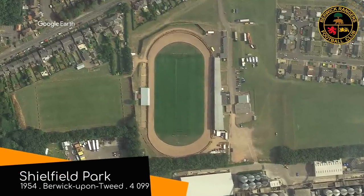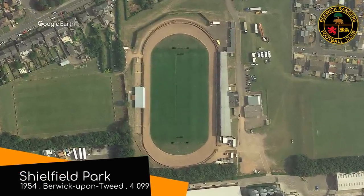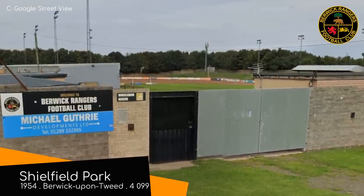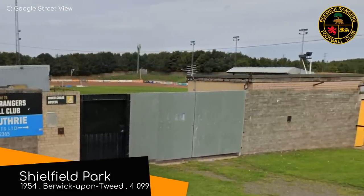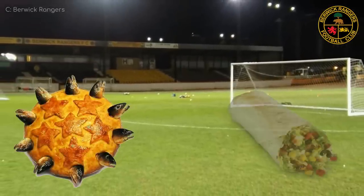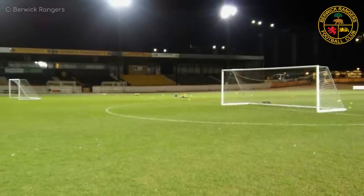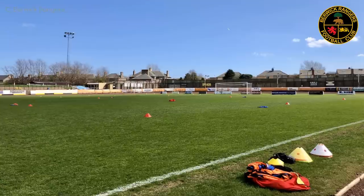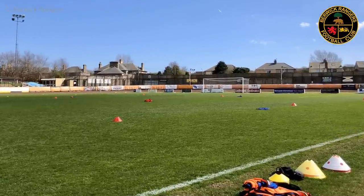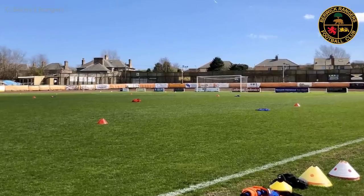Sheilfield Park, Berwick Rangers. This is in England, or as some people call it, the Mexico of Scotland. I disagree with that though — the stargazy pie is no match for the burrito. Anyway, as well as football, this is also used for speedway events, hence the track. But if you disregard that, the facilities are pretty good, I suppose.